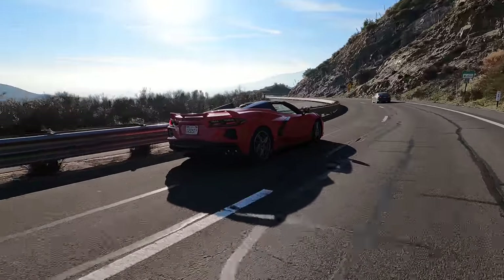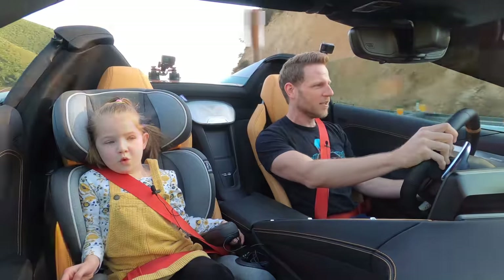Best car ever! Best car ever! I'm feeling emotionally moved. If you're feeling emotionally moved to buy a Chevrolet Corvette of your very own, check the Kelly Blue Book listing link in the description below.